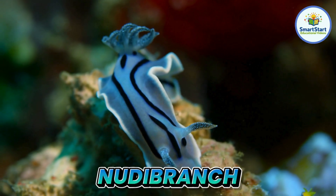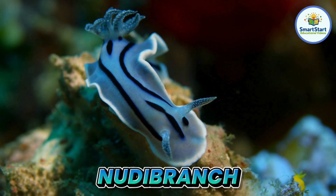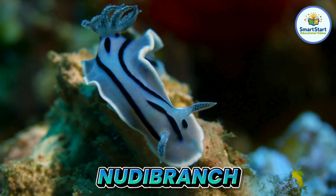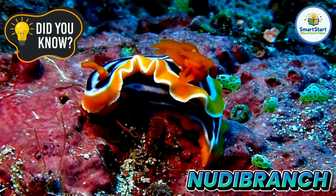This is a nudibranch, a colorful sea slug that looks like a tiny rainbow. Nudibranchs can be as colorful as rainbows.